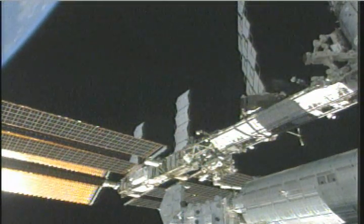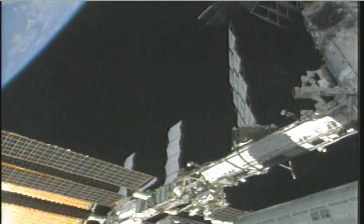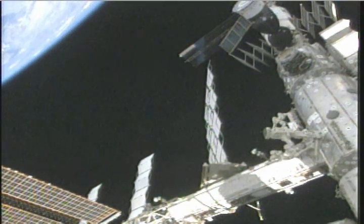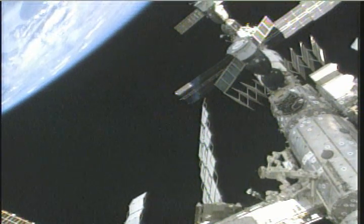That pallet is now basically empty due to today's robotics activities, where they moved all those experiments off the pallet onto the exposed facility itself. On flight day 12, that logistics pallet will go back into Endeavour's cargo bay, which right now is pretty empty, and will return back home once the shuttle lands.